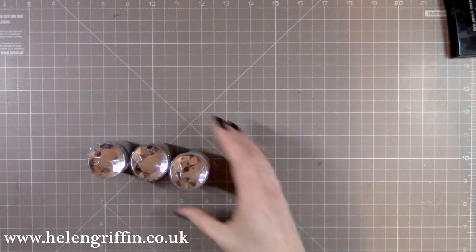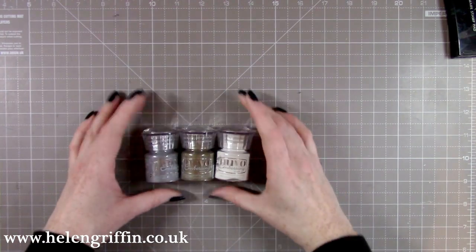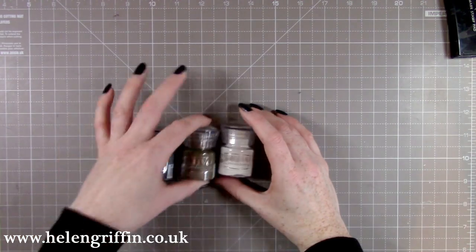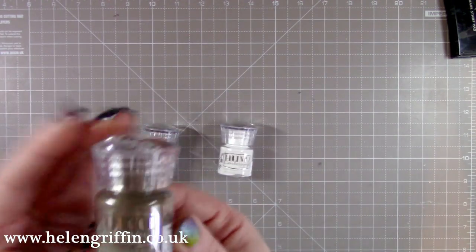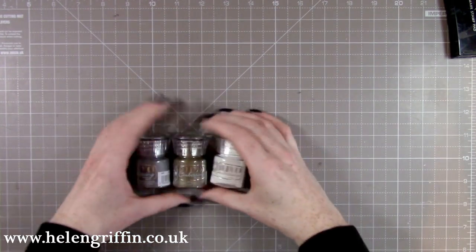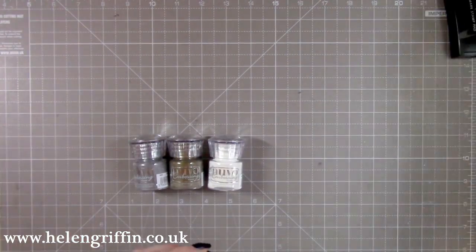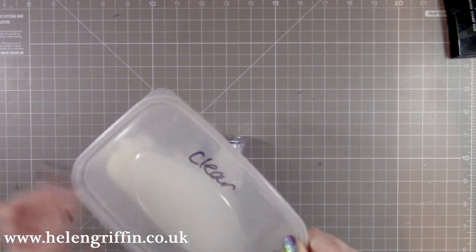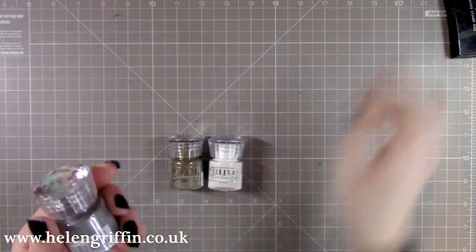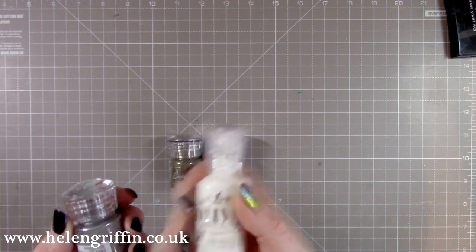I've treated myself to some new embossing powders by Nuvo. I haven't tried them yet but I'm expecting good results. This one's classic silver, this one's classic gold, and this one is glacier white. From some of my other videos you may have noticed I tend to put my embossing powders in boxes, but I'm going to be phasing those out because I absolutely love these bottles.